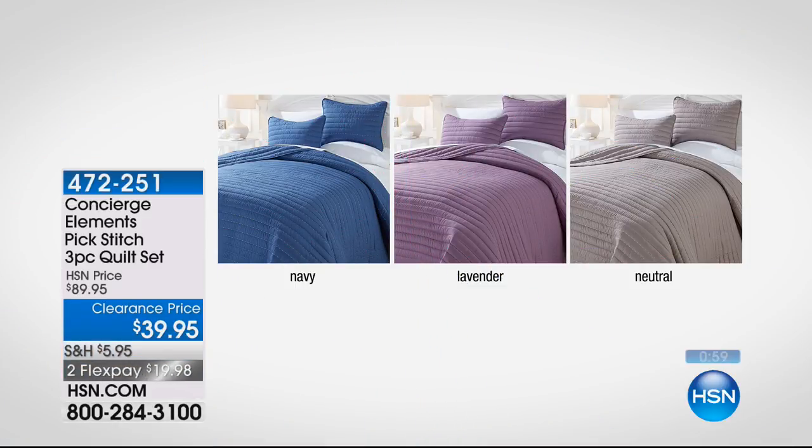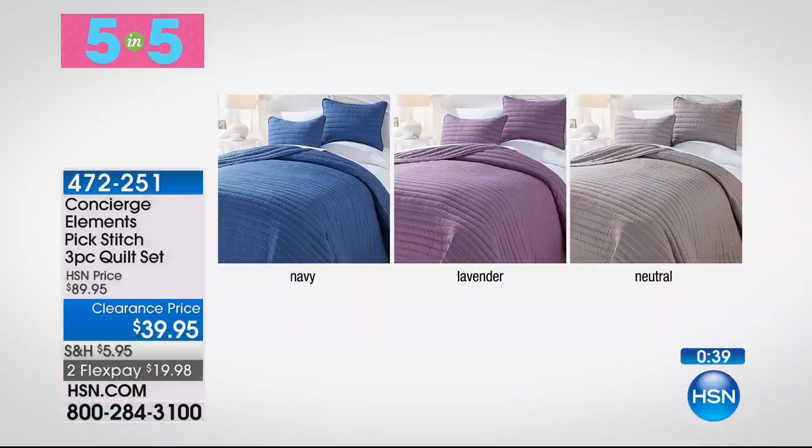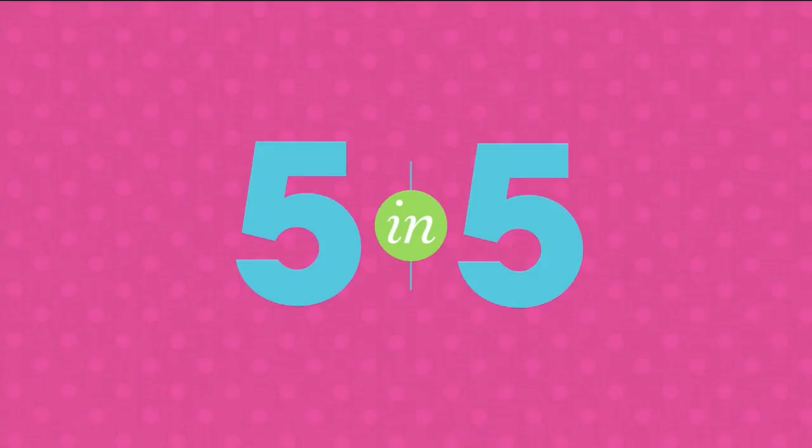We have lavender, navy, and neutral — this is a 3-piece quilt set: comforter, two shams — one with a twin. Twin, full queen, and king. It's a pick stitch, so there are different colors that run through the threading in the quilting. It's microfiber — you're getting the quilt and the beautiful shams that match, and they even zip closed. It's a really nice, lightweight, airy, machine washable way to affordably change out that bedroom for under $40.